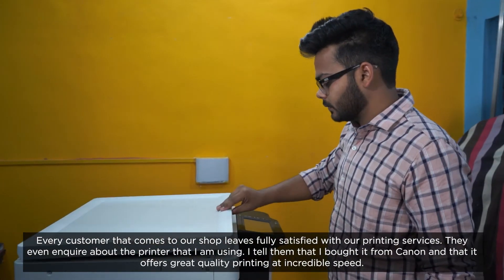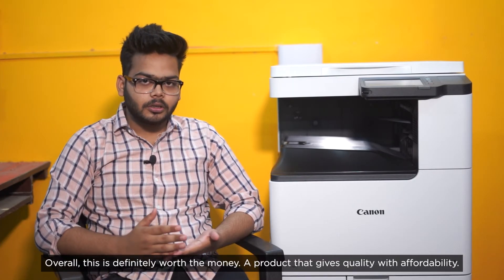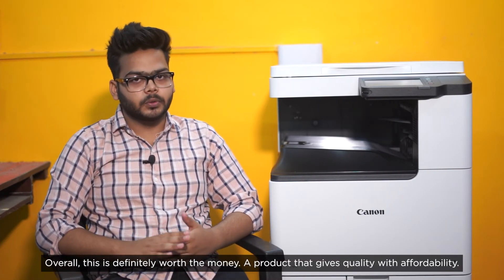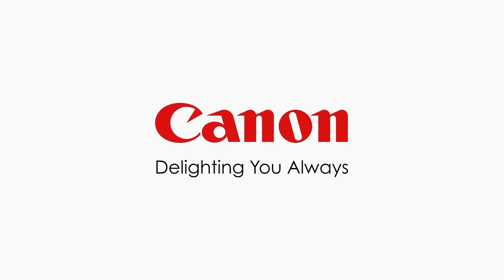The speed is quite better and the customer is very satisfied, so I also recommend it to people. In short, this is fully worth the price — it is a good product. Canon. Delighting you always.